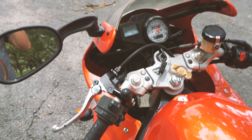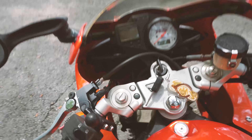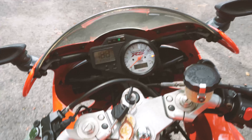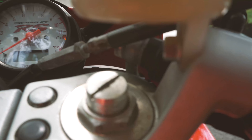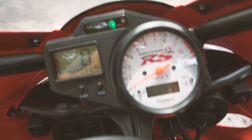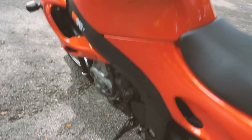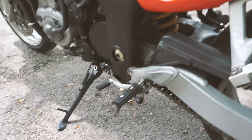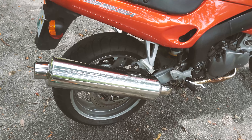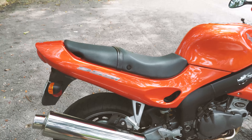I'm going to start the bike so you can hear the starting sound. To start it, you have to hold the clutch and then press the start button. Absolutely no problem starting up.